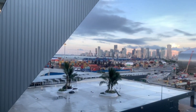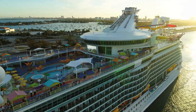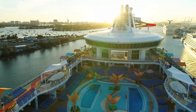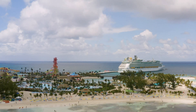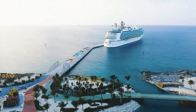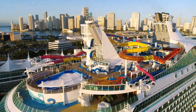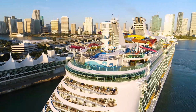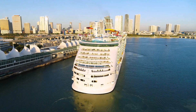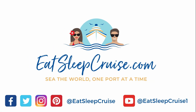And there you have it — that's our top 20 insider Navigator of the Seas cruise tips. We'd love to hear from you, so let us know your cruise tips in the comment section below. I'm DB from EatSleepCruise.com and if you enjoyed this video, we would really appreciate it if you gave it a big thumbs up. If you're new to the channel, subscribe and check the notification icon so you get updated whenever we put out brand new videos. You can also find us all over social media at EatSleepCruise.